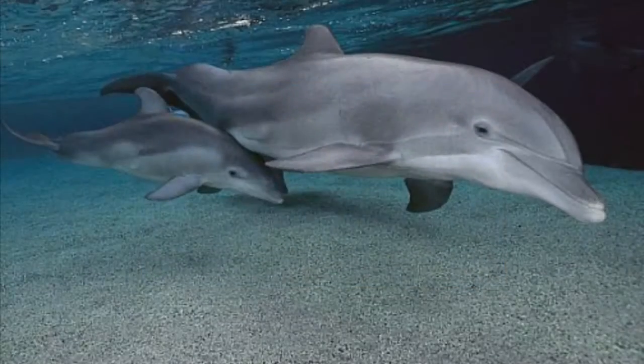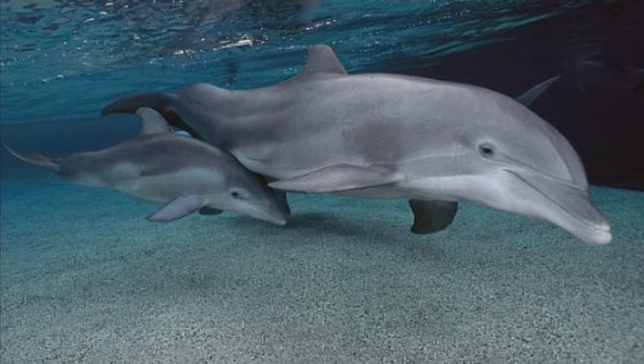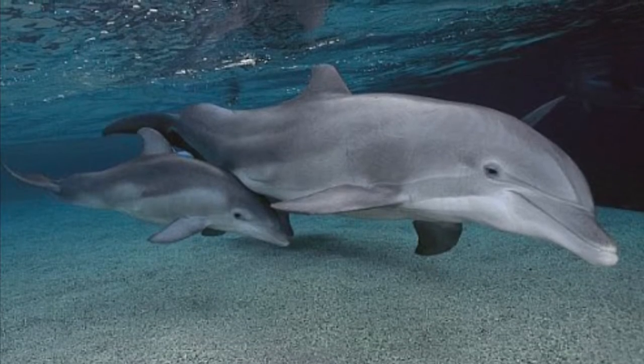Dolphins start mating between the age of 5 and 13 years old. When they are pregnant, they usually carry the baby dolphin, also known as a calf, for about 12 months until birth. When the calf is born, it's usually 3 to 4 and a half feet long and weighs about 22 to 44 pounds.